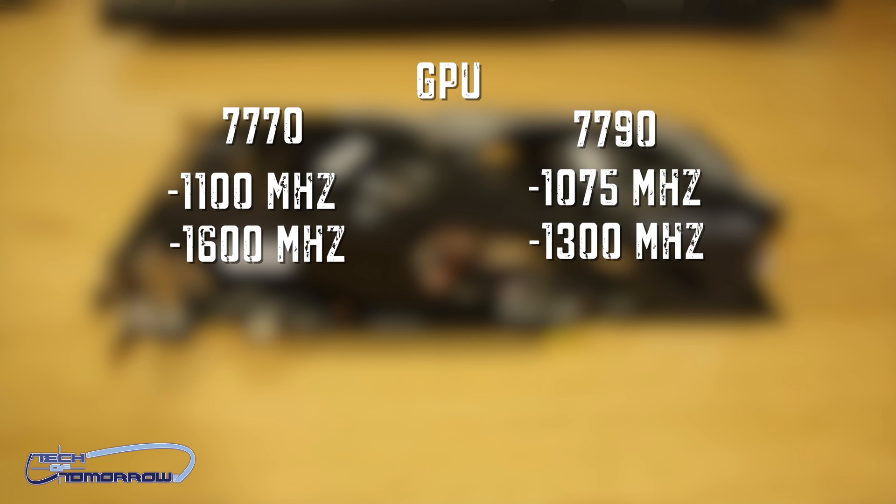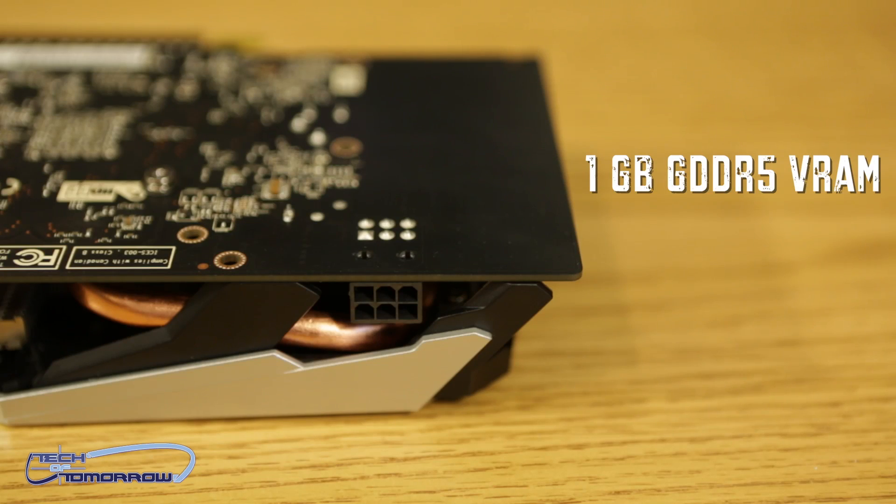Both cards feature one gigabyte of GDDR5 memory and a 128-bit memory interface — all those things are pretty much the same.